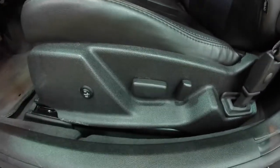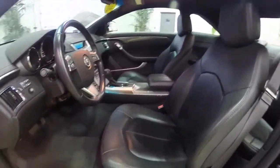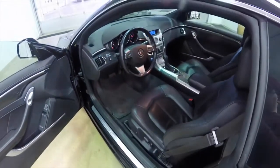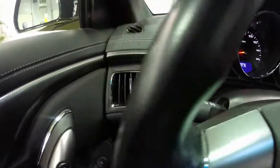You also have an 8-way power driver's seat and passenger seat, as well as heated seats. Along the floor, in the event of a power failure, you also have manual door releases as well. It does have automatic projector beam headlamps.